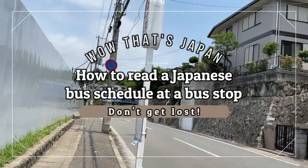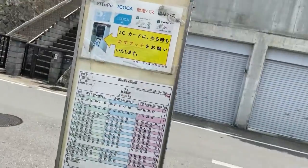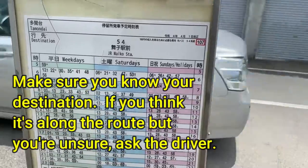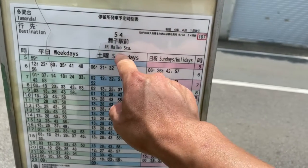This is a typical bus stop. It says 'Basu.' This is a typical bus schedule. The route, the destination in English.